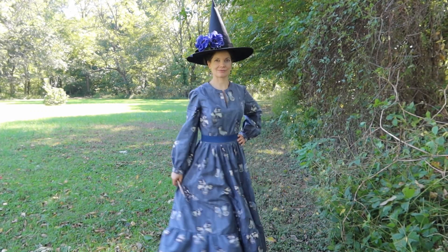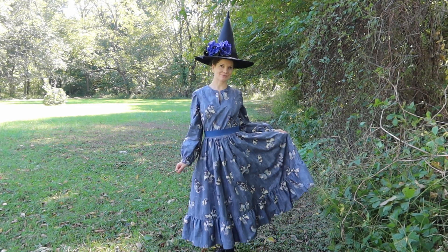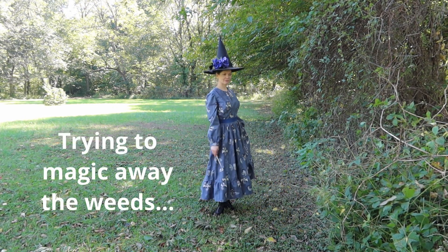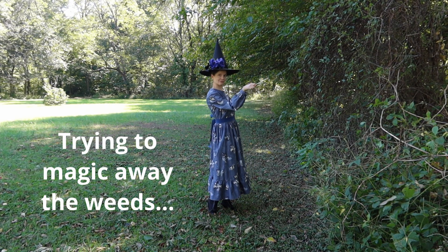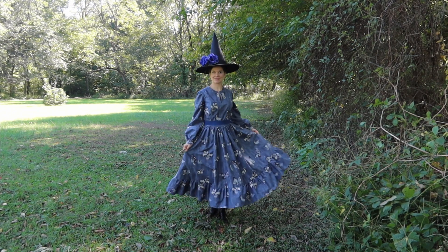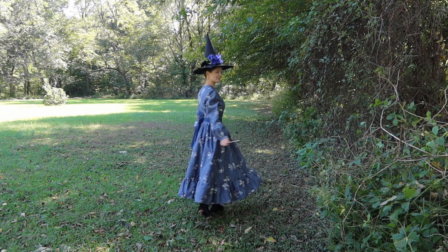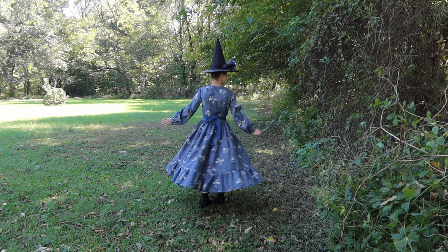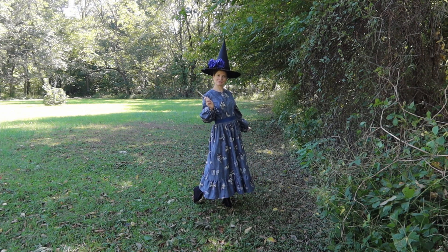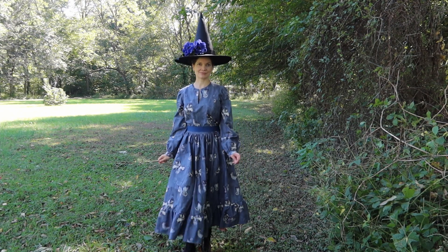This photo shoot is also the first time I've worn my American Duchess Balmorals — these little Victorian boots. It's been two years since I bought them, and I feel really stupid now because these are the most comfortable shoes I've bought from American Duchess. I can't believe I haven't been wearing them like every day — they're the perfect little witchy shoes. I love the way they look with this dress. I could also wear the dress with leggings and my Airwair or Converse shoes — it's a versatile dress.